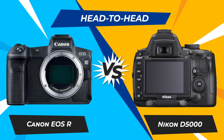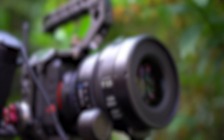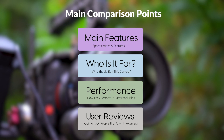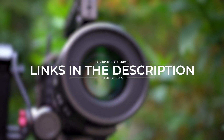Today, we are going to compare two popular cameras, the Canon EOS R and Nikon D5000. We are going to take a look at their features, who they are for, how they perform in various use cases, user experiences, and which one is the right one for you. Links to both of the cameras will be listed in the description below. Let's get started.